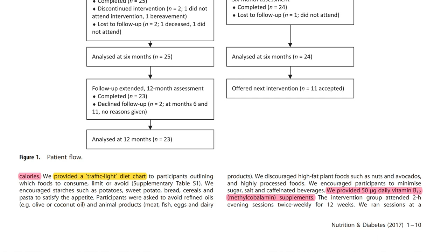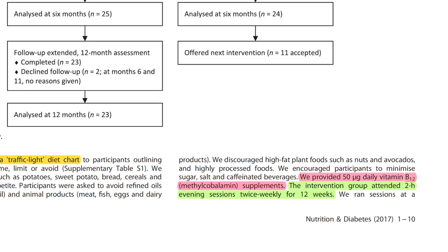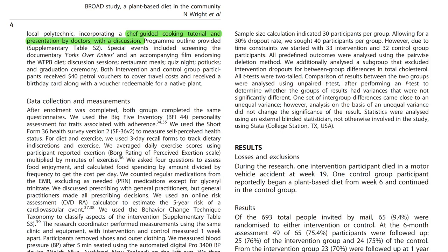The diet was supplemented with a dose of 50 micrograms of vitamin B12 daily in the form of methylcobalamin. During the 12-week intervention time, participants of the intervention group attended 2-hour evening sessions twice weekly in order to learn about their new diet. They mainly took part in cooking classes and were informed about the principles of healthy nutrition. Special events included informative movie screenings, discussions, restaurant meals, quiz nights, potlucks and a graduation ceremony after finishing the 12-week program. Basically, participants learned what foods to eat, why to eat them and how to prepare them, combined with social interaction in a community.